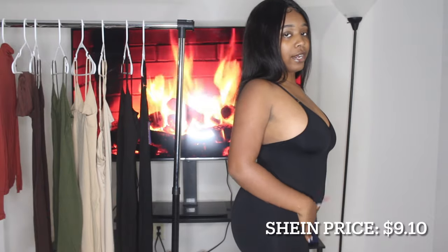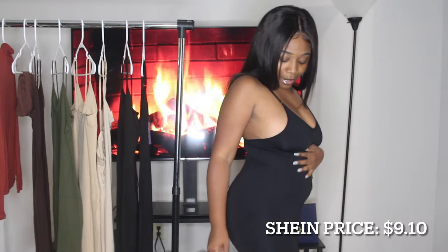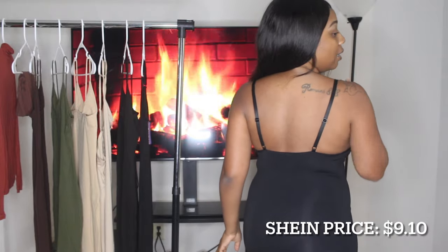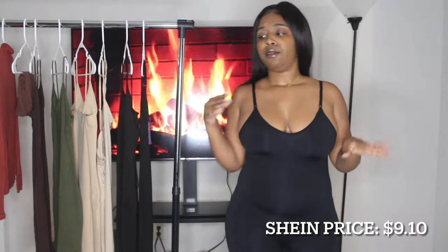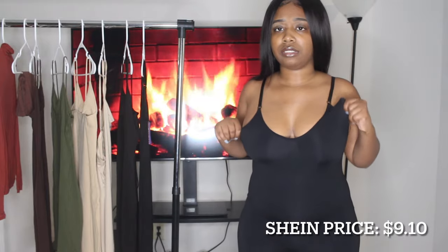Y'all know I usually look about four months pregnant when I'm bloated. The back has adjustable straps which you can adjust if necessary, and yeah, pretty freaking good for the amount I paid on Shein. I would wear this under clothes — it doesn't feel heavy, it feels very comfortable, just like regular loungewear.